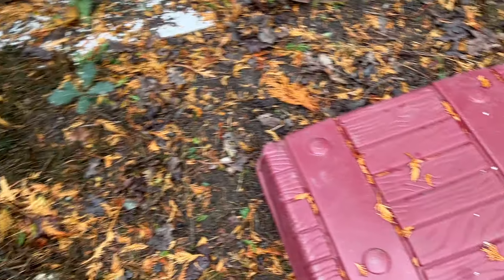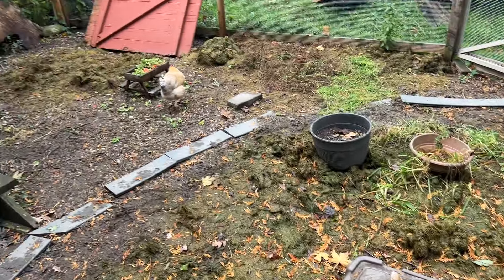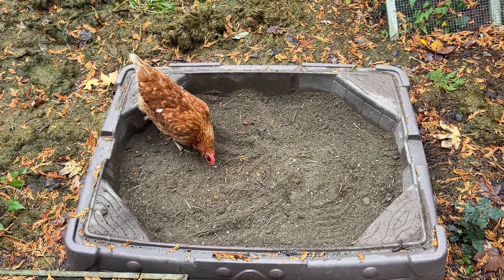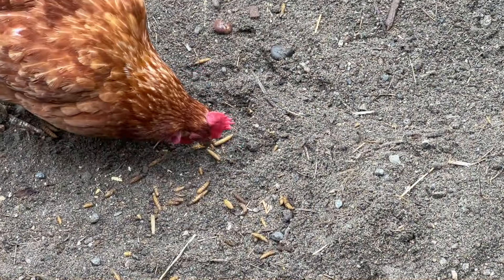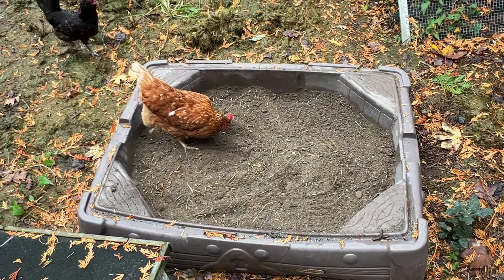It took its treasure chest lid off and Chloe was first in there digging away. I didn't even put treats in it yet, but I've now put some black soldier fly larvae in there and buried them. The mare is having a blast digging them out.